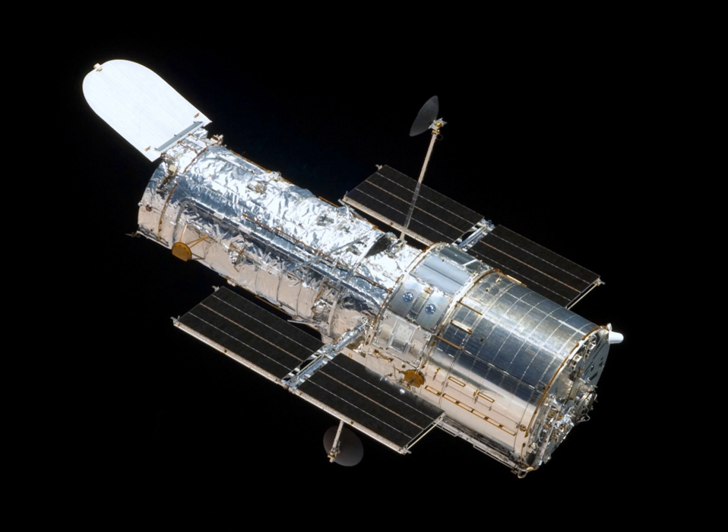The NRO instrument's 2.4 m primary mirror is the same size and quality as the Hubble's. With double the mirror diameter of the original WFIRST design, it allows for up to twice the image resolution and gathers four times the light. Unlike civilian telescopes, the NRO instrument also has a steerable secondary mirror for additional precision. The telescope has a much wider field of view than Hubble due to its shorter focal length, allowing it to observe about 100 times the area at any given time as Hubble can.